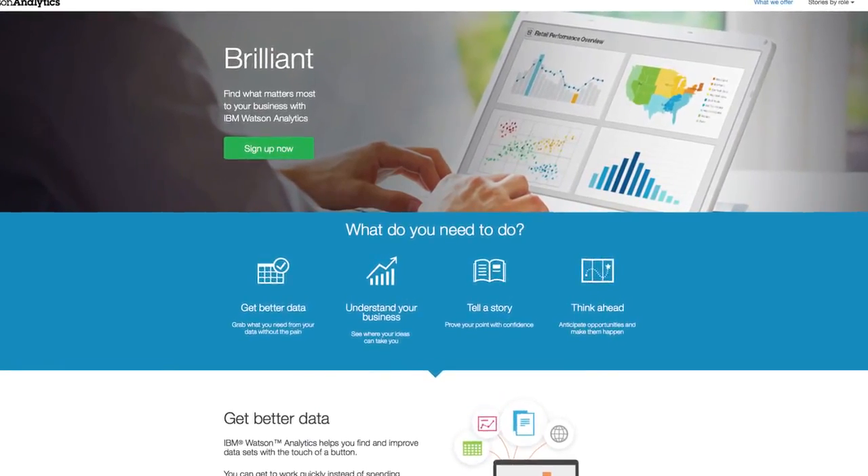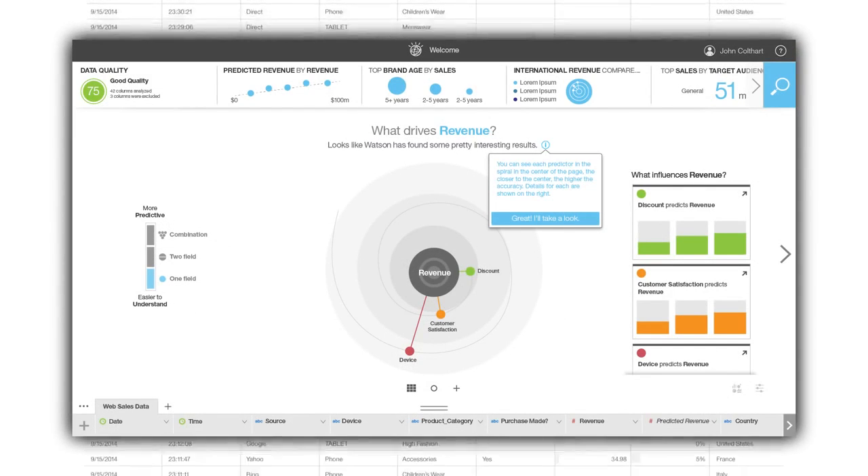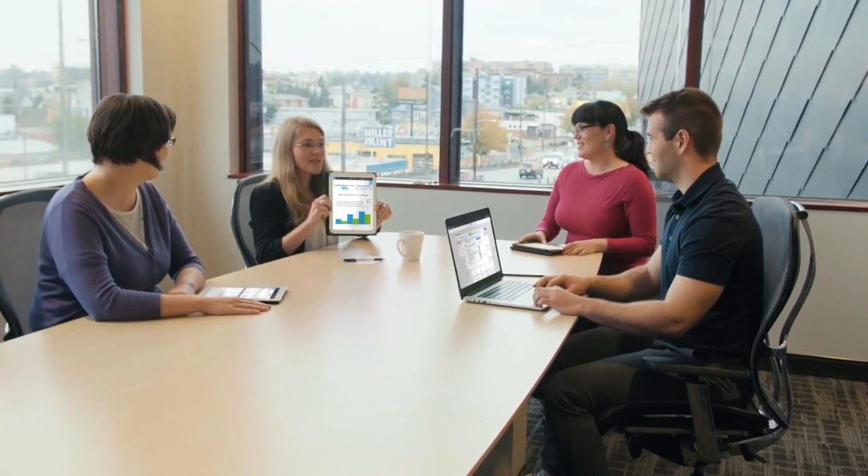Experience Watson Analytics today. This isn't trial software. This revolution in analytics technology will even be available in a freemium package, so you have nothing to lose. You've only got insights to discover, ideas to blossom, and stories to share.